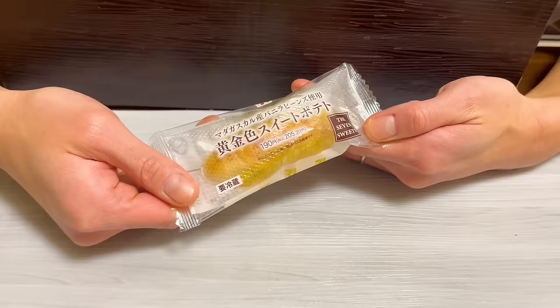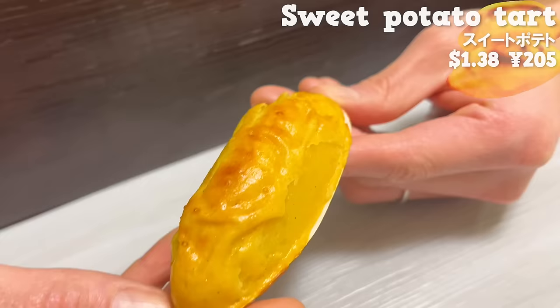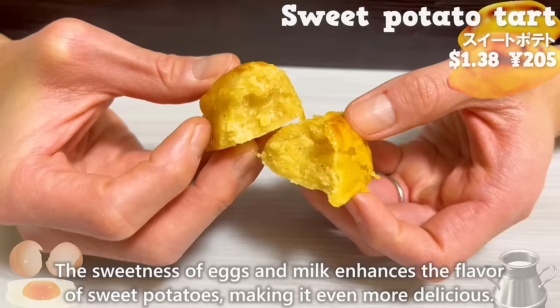Next up is the sweet potato tart. It has a nice aroma because it uses vanilla beans from Madagascar. The sweetness of eggs and milk enhances the flavor of sweet potatoes, making it even more delicious. It's moist and has a smooth texture.